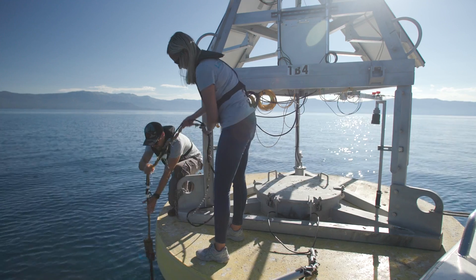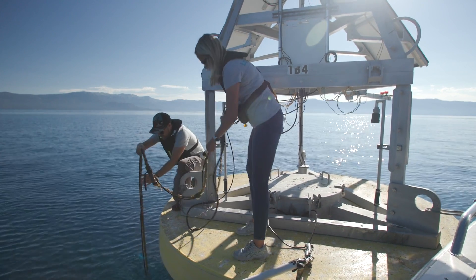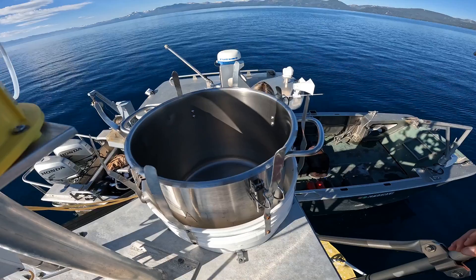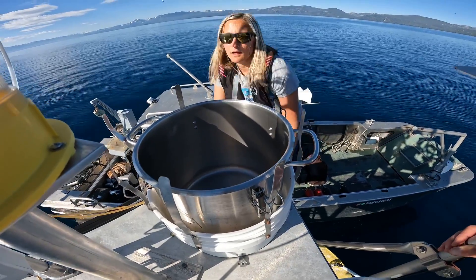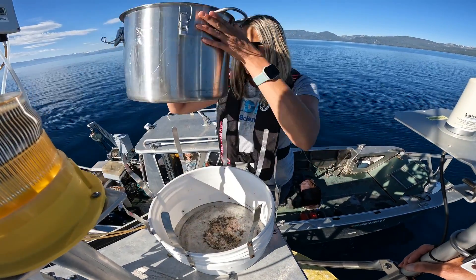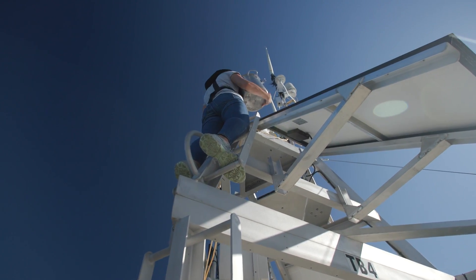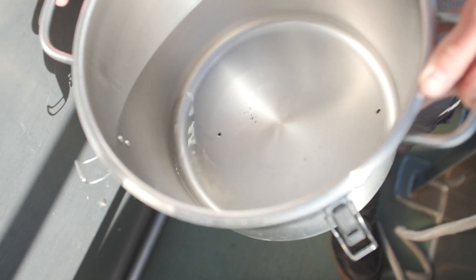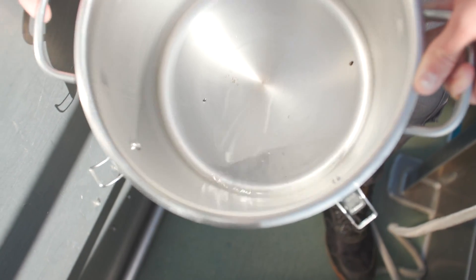So we check everything, make sure that the instrumentation is in good shape and all the connectors are working — a little dirty but everything's still here. We also have an atmospheric deposition bucket on top of the buoy with just a little bit of water, and that collects different nutrients like nitrogen and phosphorus as well as fine sediment particles that are settling onto the surface of the lake from the atmosphere.